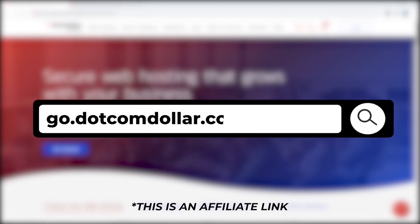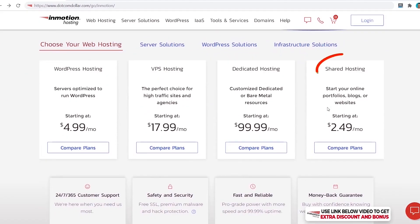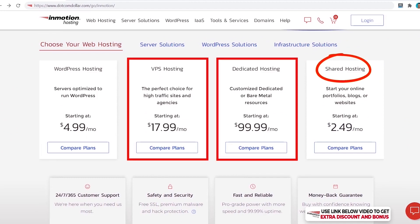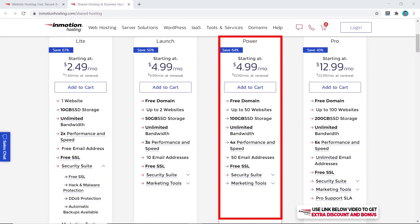Pricing options: click the link in the description for my special InMotion discount page where you'll get the best discount InMotion is currently offering. Full transparency — this is an affiliate link; I will receive a small commission at no extra cost to you, and you'll get a special discount plus my six-figure blogger course for free. I'll be comparing their shared hosting plans, although InMotion also offers VPS and dedicated hosting for when your business grows.